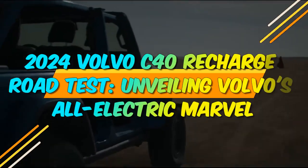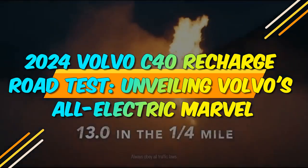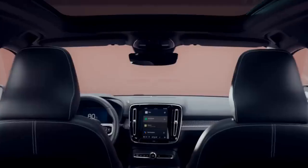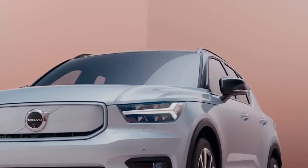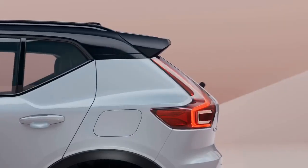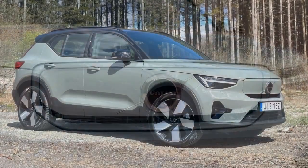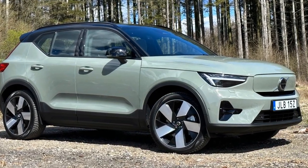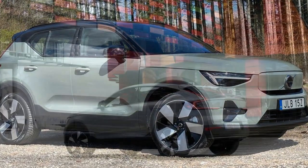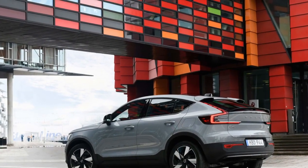2024 Volvo C40 Recharge Road Test — Unveiling Volvo's All-Electric Marvel. The automotive industry is undergoing a monumental transformation as it embraces electric mobility to combat climate change and reduce carbon emissions. In this era of sustainability and innovation, the 2024 Volvo C40 Recharge emerges as a symbol of the future, a fully electric SUV that embodies Volvo's commitment to a greener and more sustainable world.